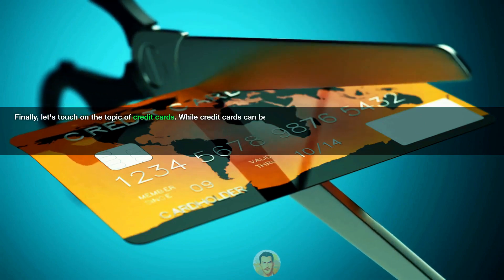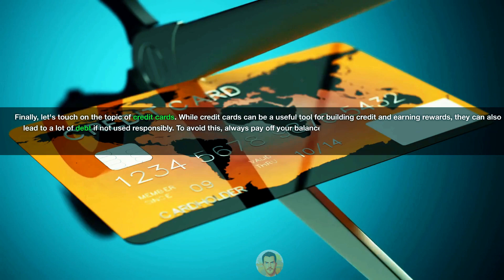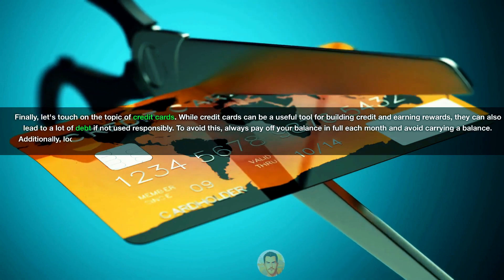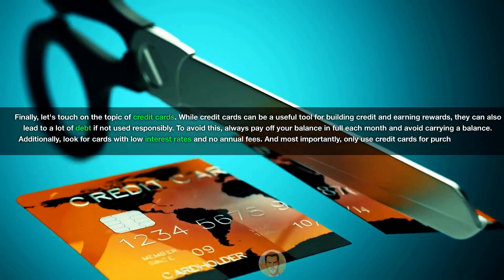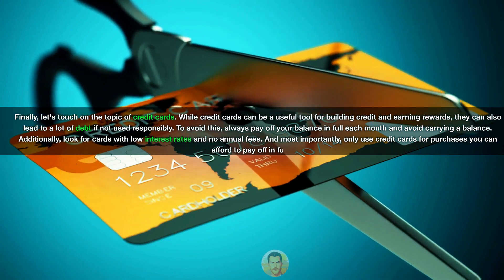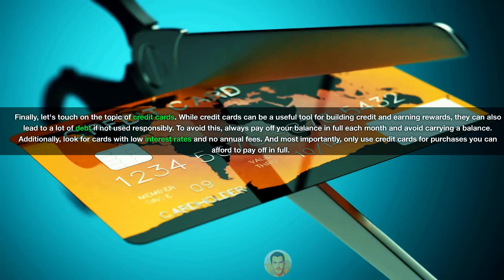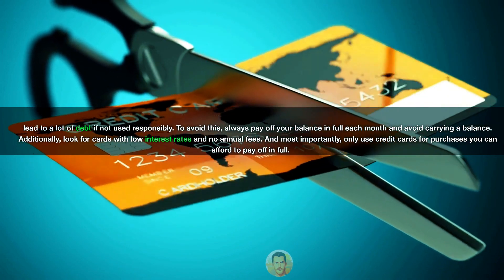Finally, let's touch on the topic of credit cards. While credit cards can be a useful tool for building credit and earning rewards, they can also lead to a lot of debt if not used responsibly. To avoid this, always pay off your balance in full each month and avoid carrying a balance. Additionally, look for cards with low interest rates and no annual fees. And most importantly, only use credit cards for purchases you can afford to pay off in full.